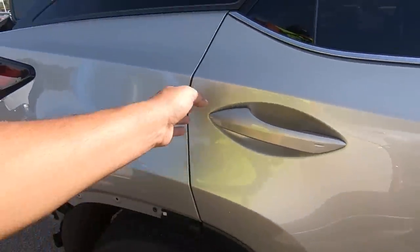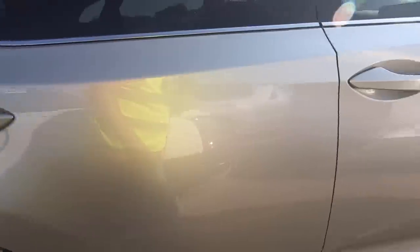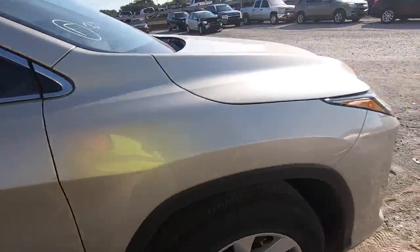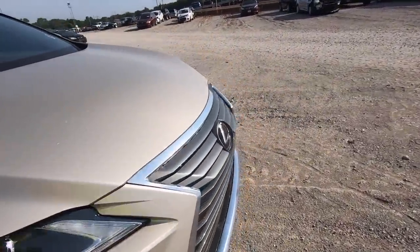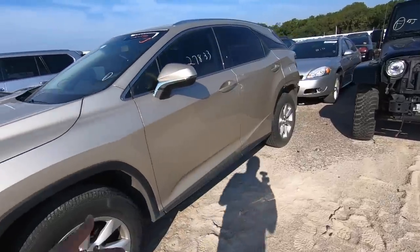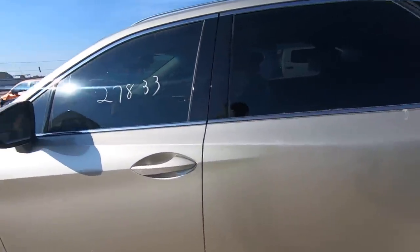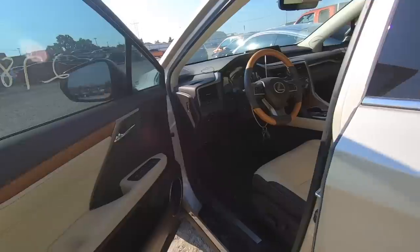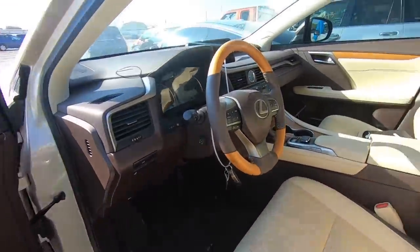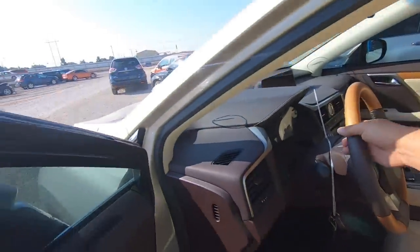The gaps look fairly uniform — maybe it could be done. For an insurance company to fix it it's going to cost a fortune, but if you were to do something like this at home you could save yourself a lot of money and have yourself a really nice Lexus. Let's take a look at the inside — it's beautiful.